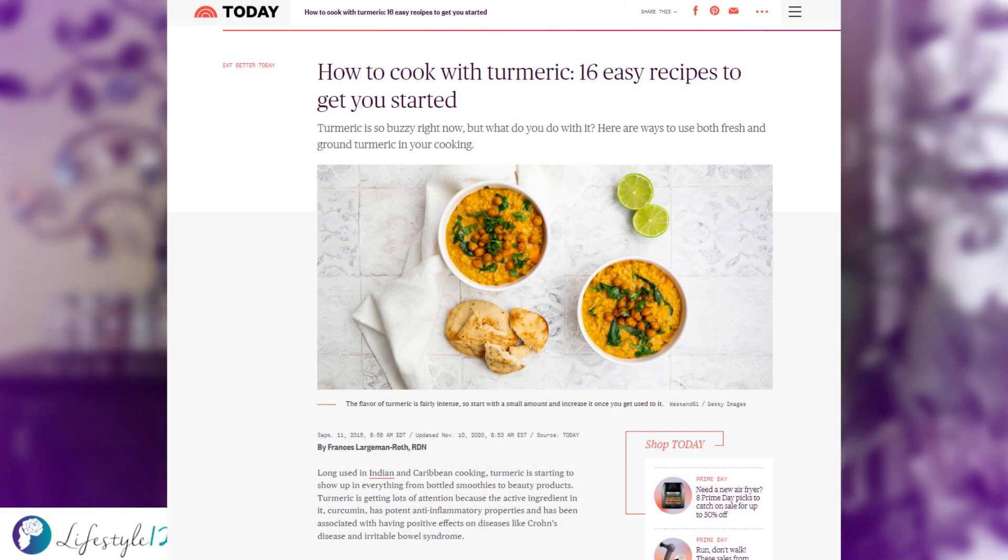The flavor of turmeric is intense and a little goes a long way, so begin with a dash to one-eighth of a teaspoon and adjust the amount to your individual liking. If I'm using an orange in my morning smoothie, sprinkling a little turmeric in the blend adds a warm flavor to my drink. Also, turmeric will brighten the color and flavor of your rice dishes. For recipes and more ideas on using ground or fresh turmeric, check out an article from Today.com called "How to Cook with Turmeric: 16 Easy Recipes to Get You Started."